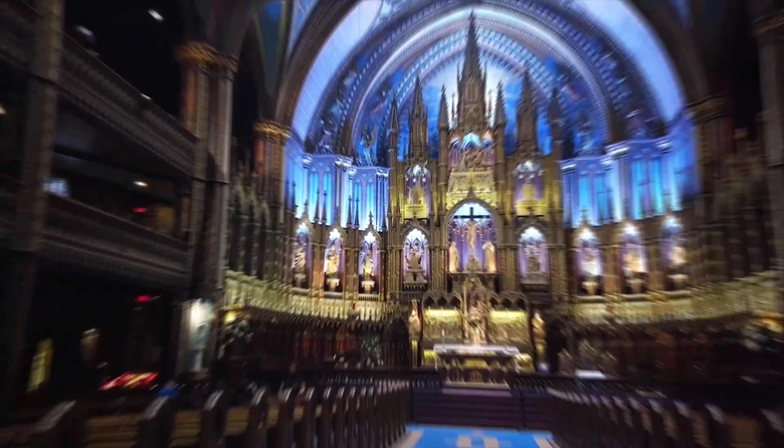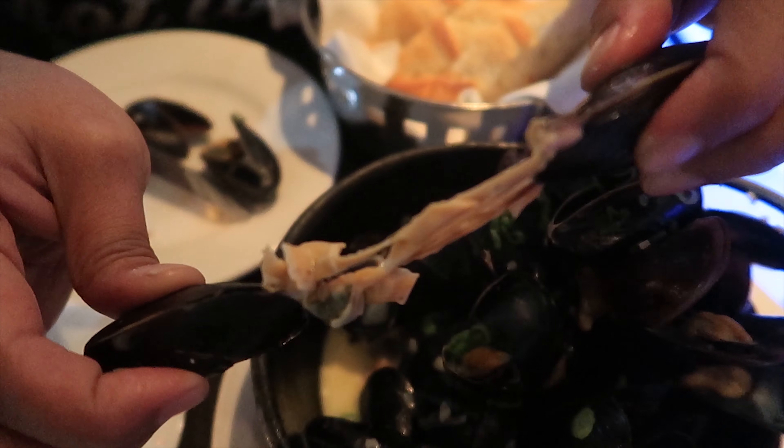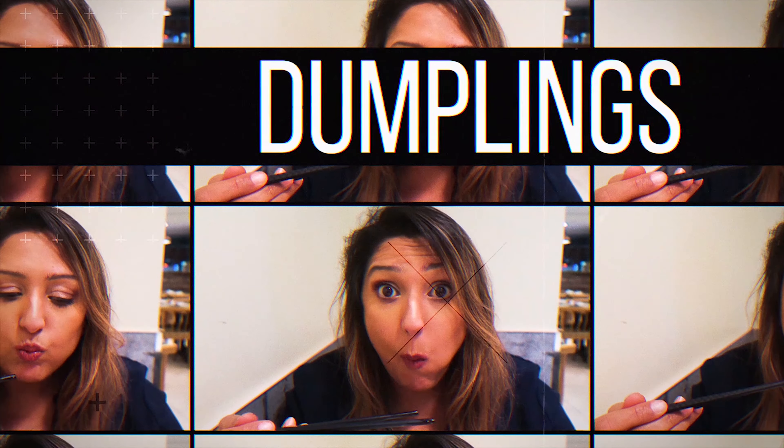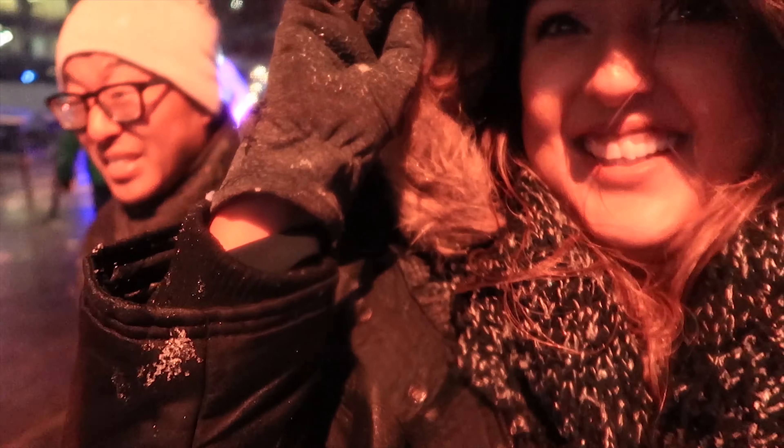It's such a good snack. Poutine. Love it. Montreal is a fabulous city and in this travel series we're gonna do, see and eat as much as we possibly can. It's cold, but it's still so pretty. Montreal!